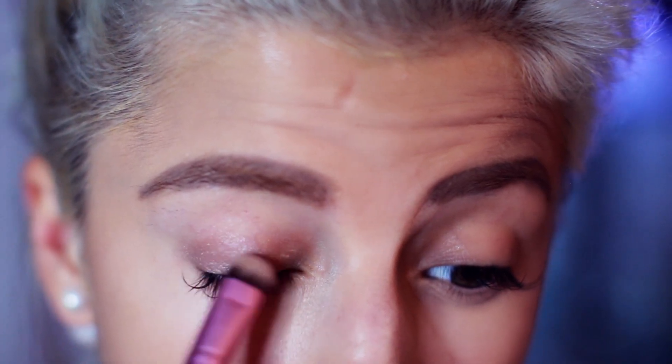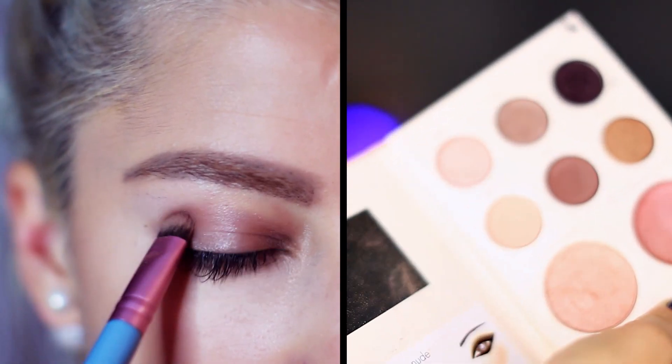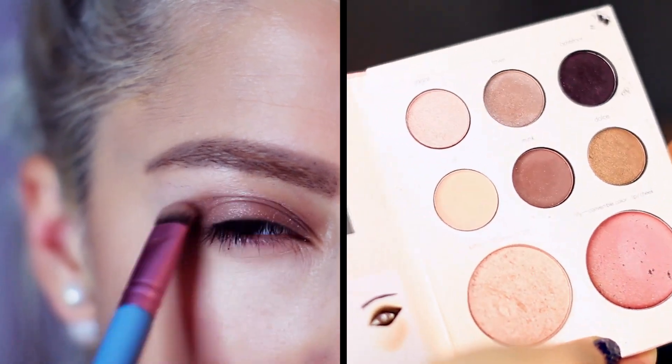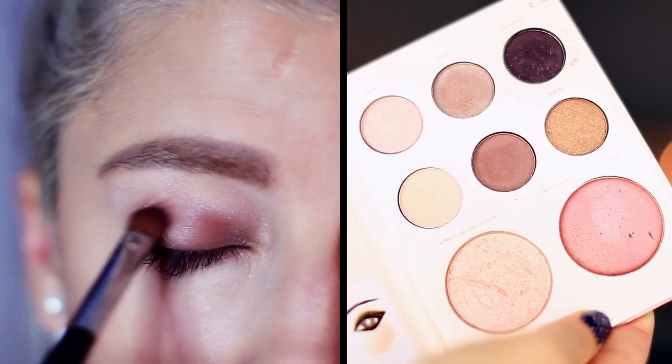For the eyeshadows I'm using one of my favorites, which is the Stila Not So Nude palette. I'm putting a light brown color on the lids and then a darker matte brown on the crease, and I make sure to blend really well. It's super simple.